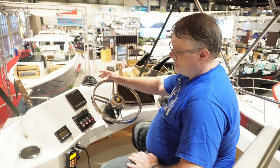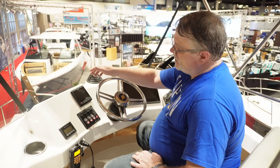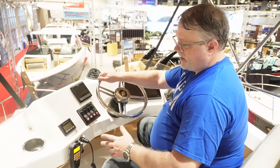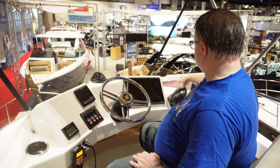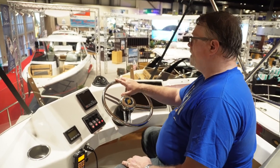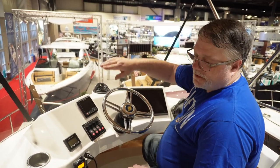Up top you've got your helm station, chart plotter, autopilot controls, your Volvo Penta controls, radio, and bow and stern thruster controls all up here. You can operate the whole boat from up here. That way you have easy visibility all around the boat.